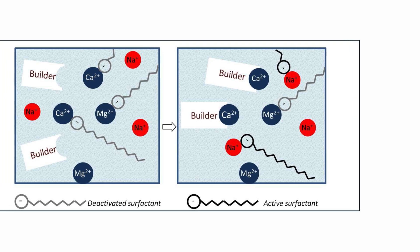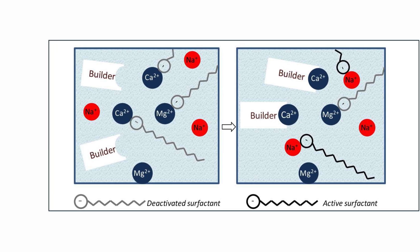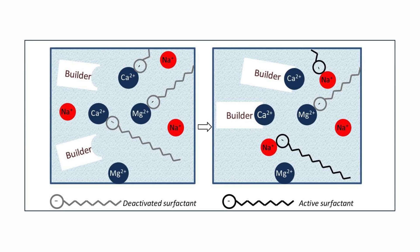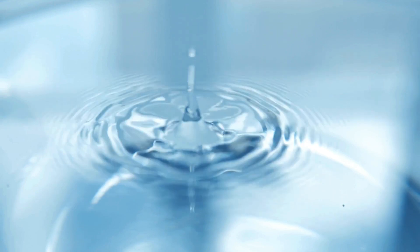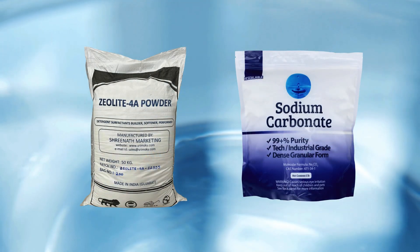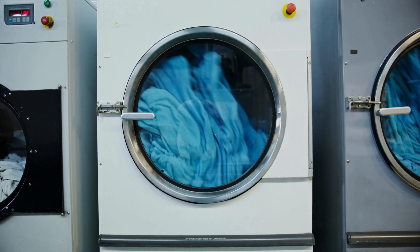But surfactants can't do it all on their own. Detergents also include builders, which help them perform even better. Builders tackle hard water minerals like calcium and magnesium, which can block surfactants from doing their job. Think of builders as the team that clears the way for the main cleaning agents. In the past, detergents often used phosphates as builders, but concerns about water pollution led to more sustainable options like zeolites and sodium carbonate. These alternatives still boost cleaning power, but are kinder to the environment, showcasing how the industry balances performance with responsibility.